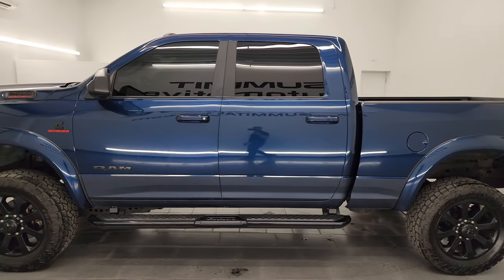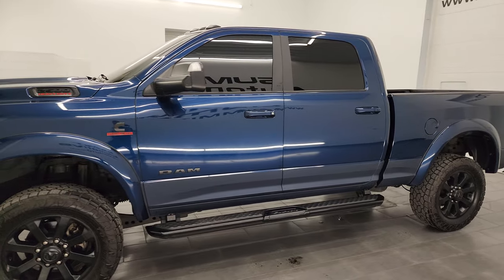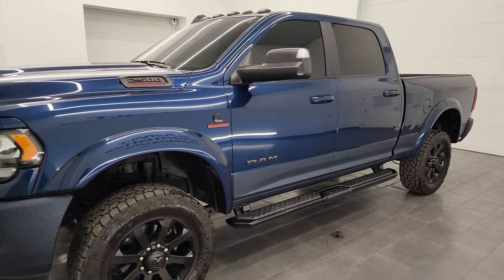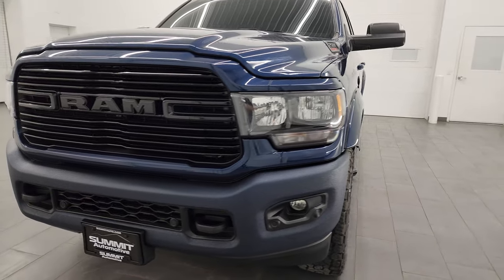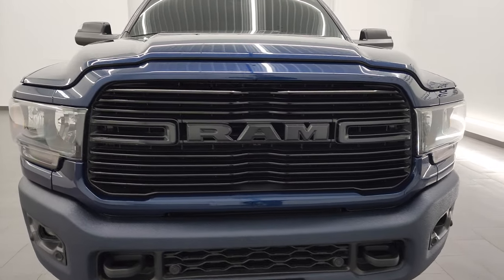This 2020 Ram 2500 Bighorn has the 6.7 liter Cummins diesel engine. It is paired up with the 6-speed 68RFE automatic transmission.